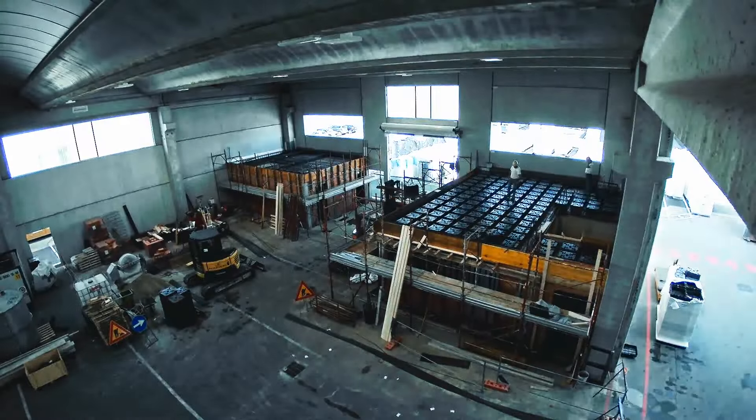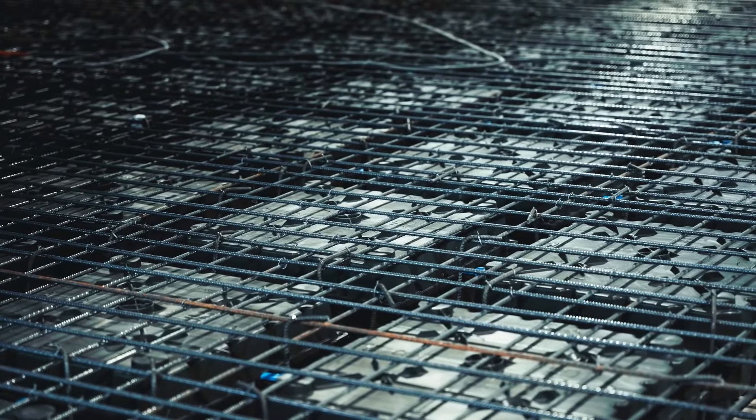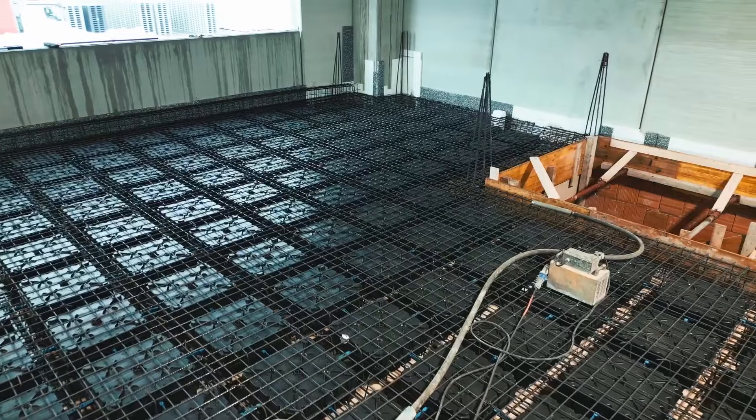The intrados of the attic becomes automatically flat and ready for smoothing without requiring false ceilings. These elements of different heights can be combined to meet various height needs. Each piece includes adjustable feet and spacers, and the sub-element is made from a 100% recycled polyolefin blend.